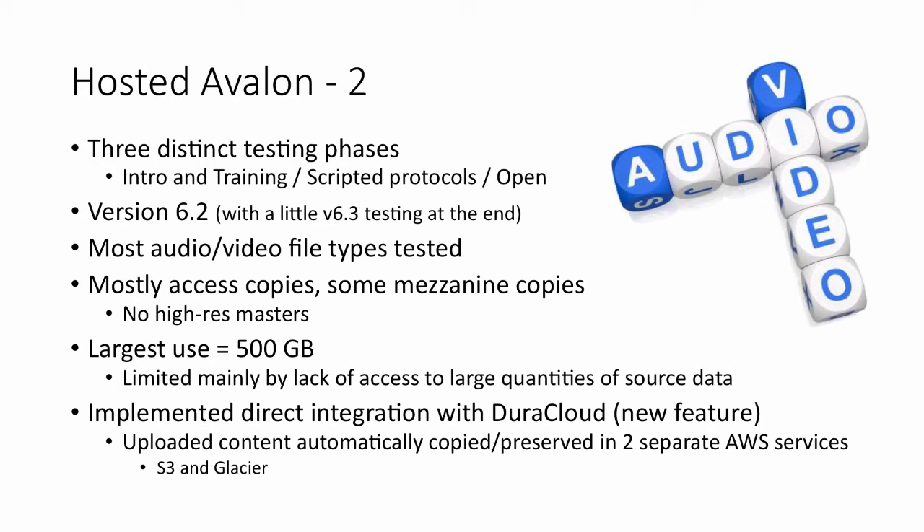Through most of the pilot we were running version 6.2, with 6.3 brought in towards the end. With nine institutions, we were able to ingest most every audio or AV file type — mostly access copies with some mezzanines; digital masters were not engaged. The largest use by any single institution was about 500 gigabytes. One limitation of the pilot was participants actually getting access to large quantities of source data at their institutions, as bandwidth is a serious issue when transmitting over the wire at scale.